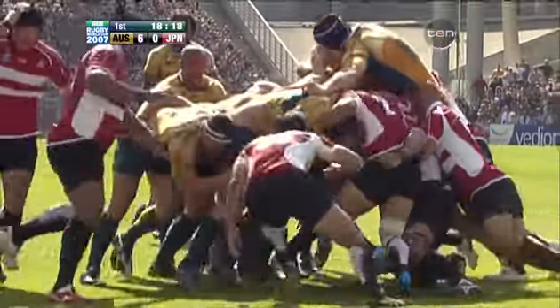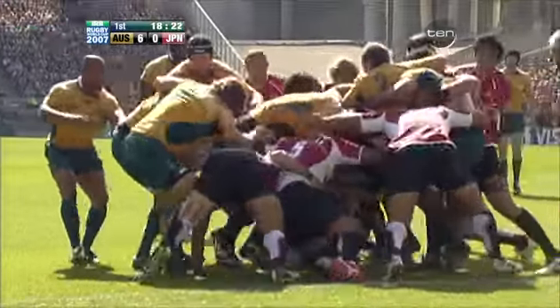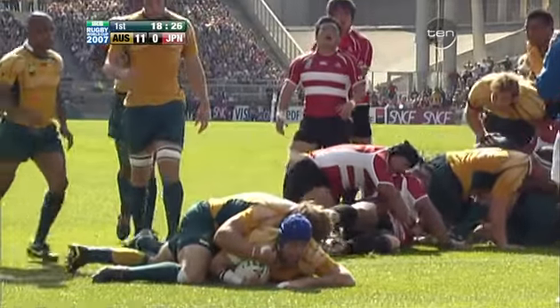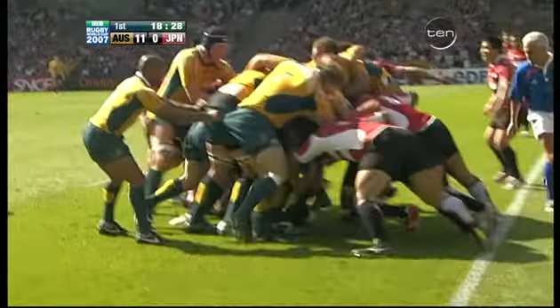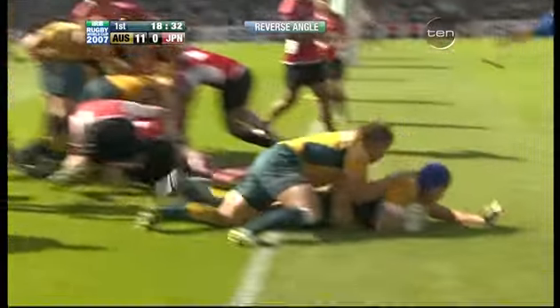I absolutely love that. Again, we just see the structure here — the tightness of the Australian forwards working so hard at the front. The guys at the front have to keep working as hard as they can. And Sharpie picks up the ball and scores. Good discipline from the Wallabies forwards. Good patience.